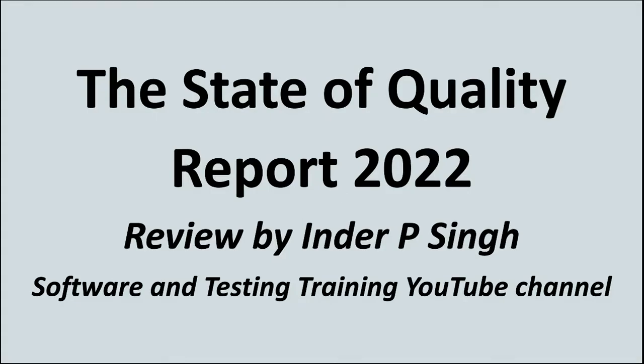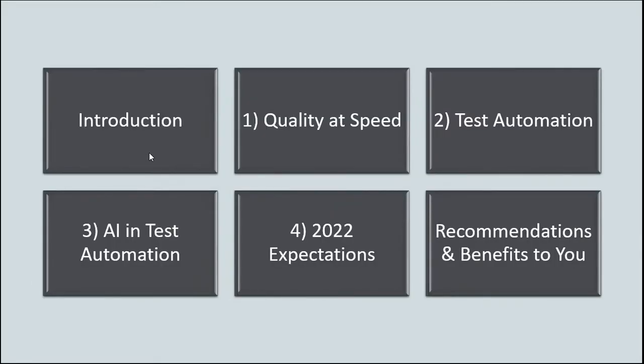Welcome to the State of Quality Report 2022 review. This is the software and testing training channel and my name is Inderpi Singh. The topics I will talk about are the introduction to this important report, quality at speed findings, test automation insights, artificial intelligence in test automation, what you can expect in your QA career in 2022, and finally, important recommendations and benefits of reading this report.